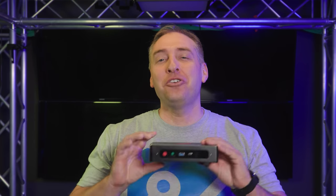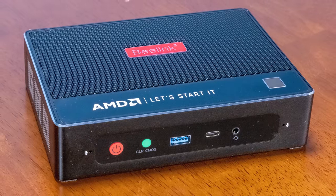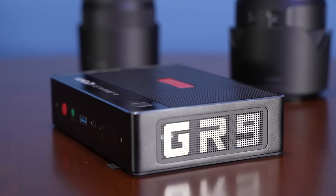Hey guys, this is Patrick from STH. And today we're going to take a look at this thing right here. Now you might ask Patrick, what is this thing? And that's a great question because on the front of this, it says it's a B-Link. If you look at the model name, it says it's a GTR5, but it doesn't say GTR5 on it. Instead it says GR9, which is one of the most bizarro branding things, but it's not the only one in this system. This system, as you can tell, is super small and it's actually been one of my absolute favorites.